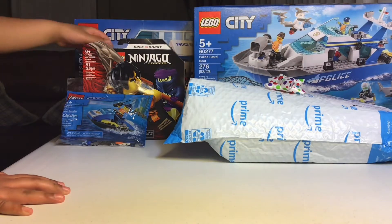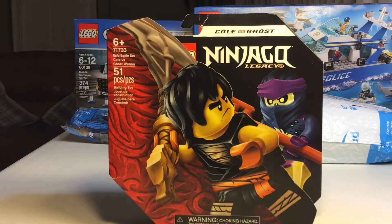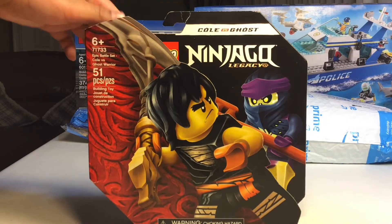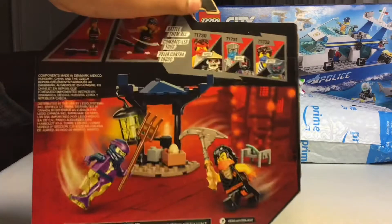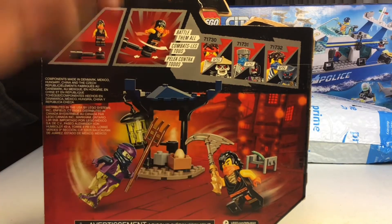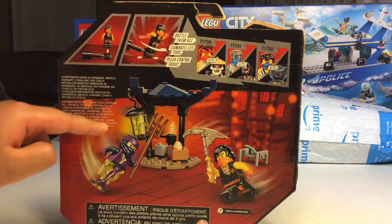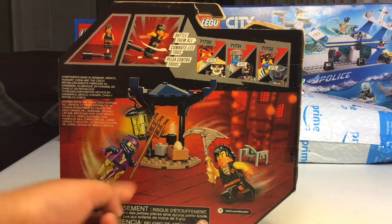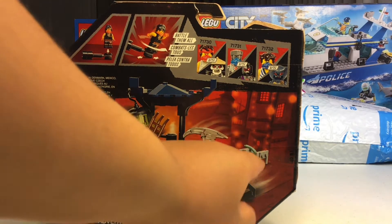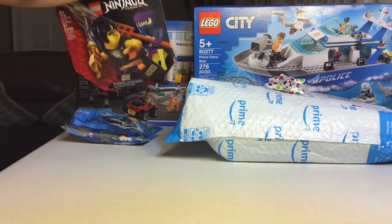Now we're gonna look at the Lego Ninjago one. Here's the Lego Ninjago set — you have Cole and the Ghost, and it's 51 pieces. On the back, there's a mini build of the ghost, Cole with his giant size, a little cook pot, a lantern, and something in the back. Pretty cool — that's the Lego Ninjago one.